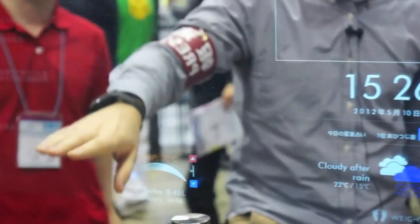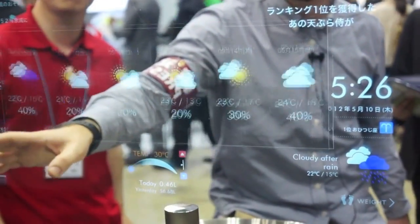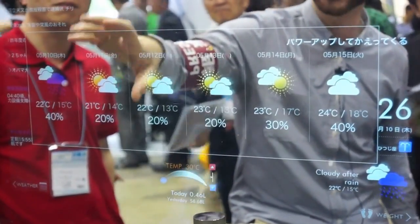We've got Android apps running here. We can take a look at the weather. I touched it, but there's actually an IR proximity sensor that's judging where my hand is. So I don't need to touch the glass and smudge it all up.